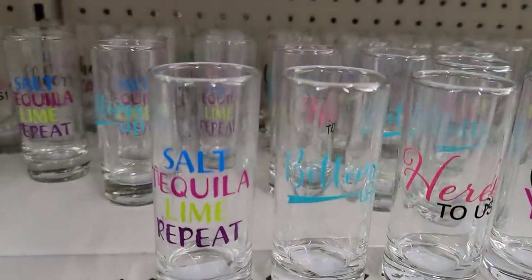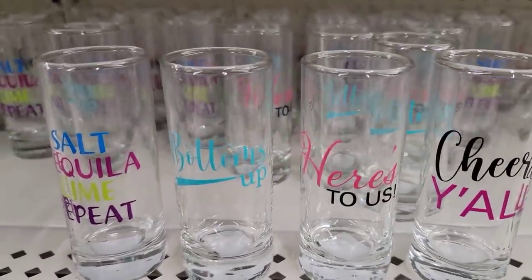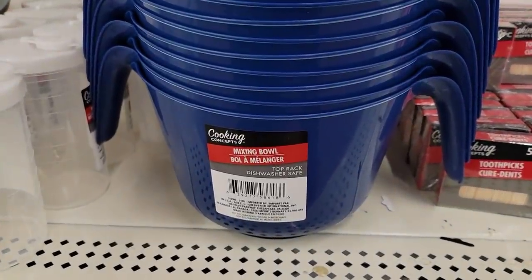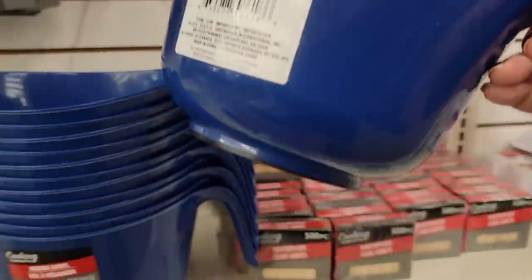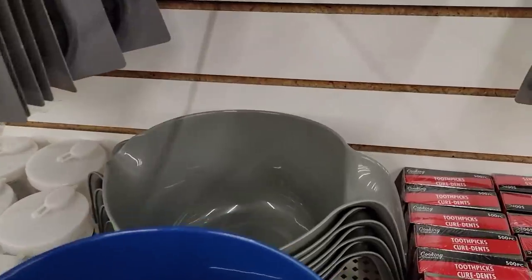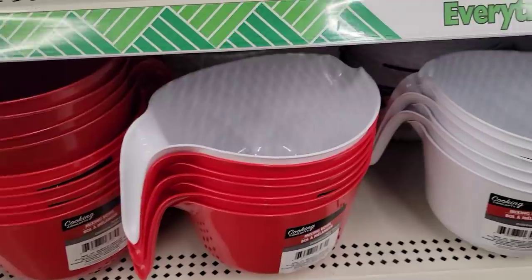If you like to use shot glasses, they have some new ones — bottoms up, here's us, cheers y'all. They have some new colors in their mixing bowls by Cooking Concepts. These do have a rubber bottom so it grips on the counter. I wouldn't put something really heavy in there, but they have it in blue, gray, two different shades of red, and white.